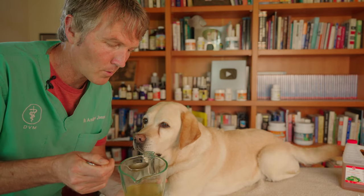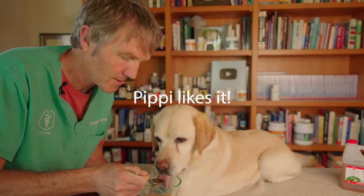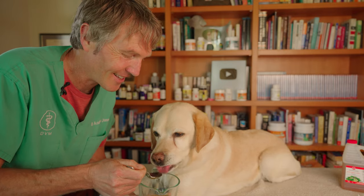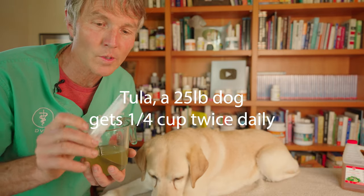Here's a little taste test sample — green tea, apple cider vinegar, and honey. Maybe he likes it! If your dog is about 25 pounds, it would be about a quarter of a cup twice a day.